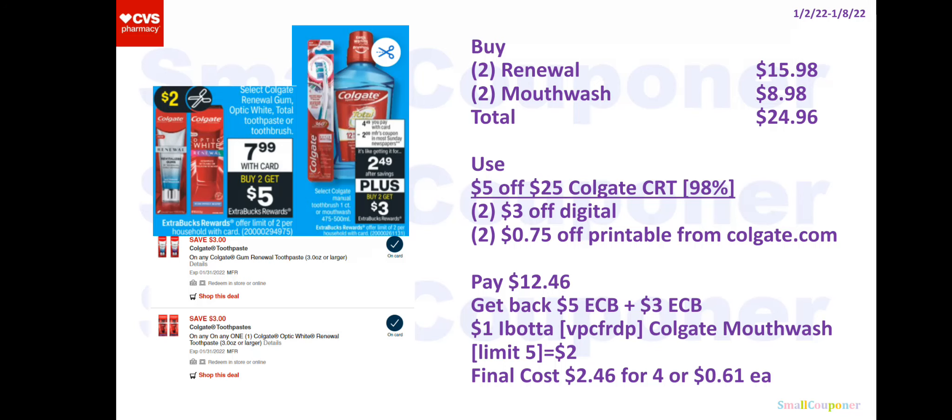Hi guys, this is SmallCouponer. So these are the CVS deals update. We got a ton of new manufactured digitals and printables, so even if you don't have CRT, some of these deals are really good deals and we have a ton of glitches. These are all digital and printable coupon deals. Let's get started.